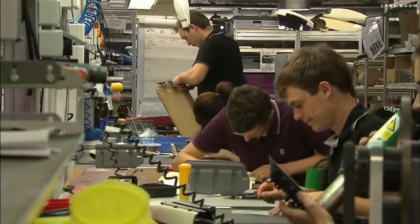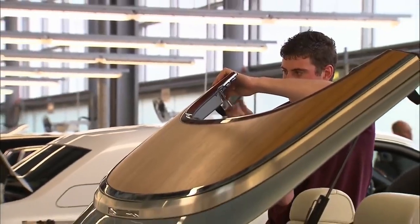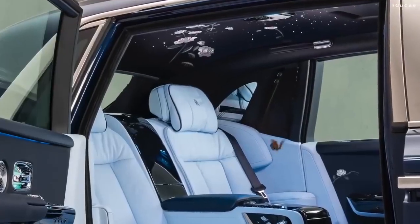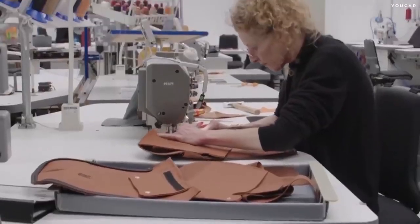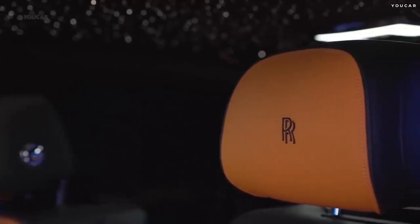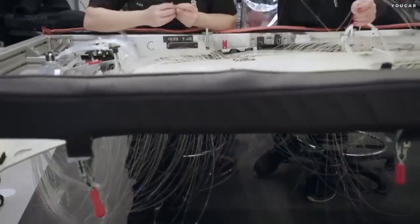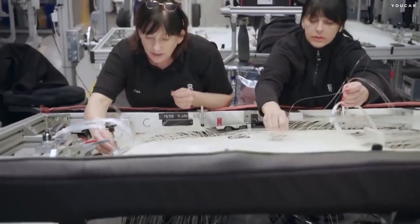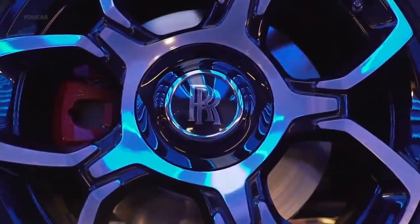Each Rolls-Royce car passes through 60 pairs of highly skilled hands before it reaches its owner, and nearly every aspect of the car can be customized — from the leather to the panel inlays and right down to the stitching. Customers can even choose from a variety of interior illumination, including a simple dome light or ambient lighting on panels and door handles. All these handmade, customizable features add to the production time.